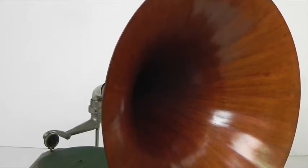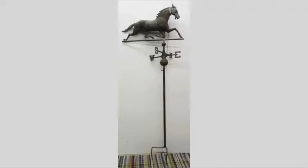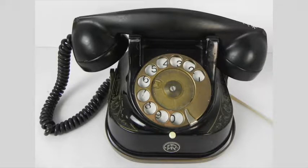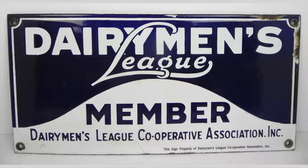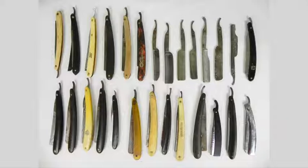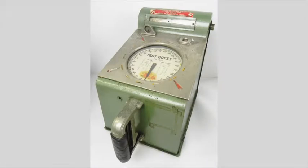Other antique and collectible highlights include an antique copper horse weathervane, along with old telephones, andirons, photo albums, advertising signs, music boxes, straight razors, suitcases, and even a strength testing machine.